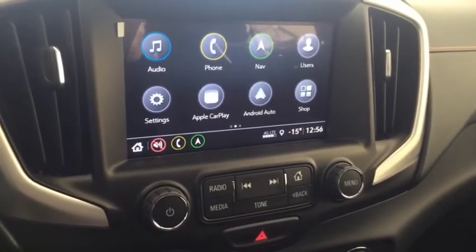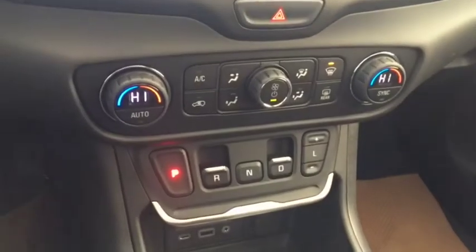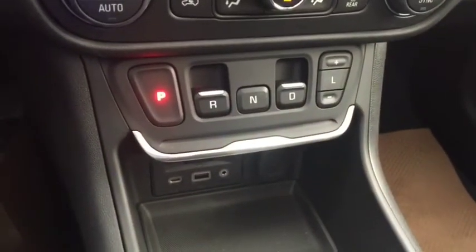The vehicle also features a rear vision backup camera, AM FM radio, Sirius XM radio, Apple CarPlay, climate controls, a USB port, and auxiliary input.